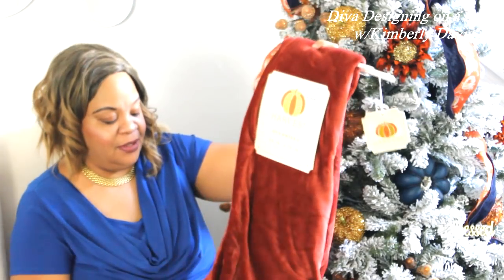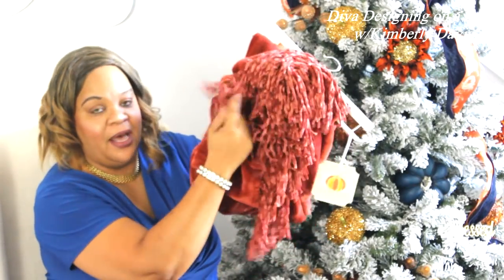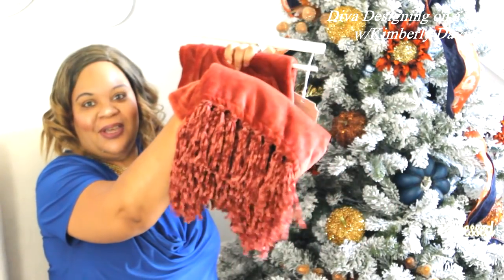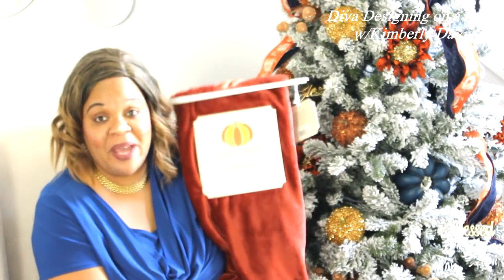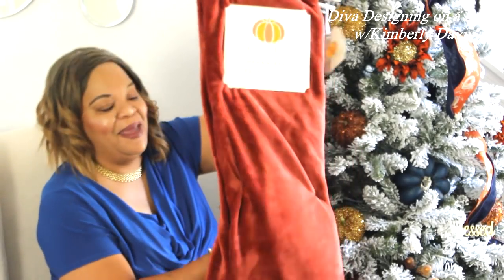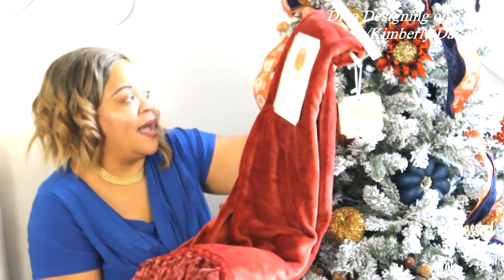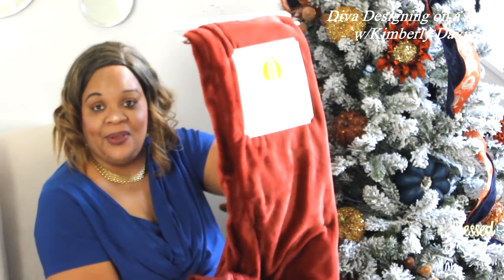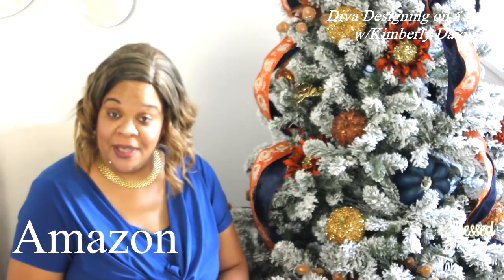Also in Marshalls I found this beautiful throw in a rust tone. Look at the tassel or fringe at the bottom — so pretty. It's a soft velvet touch. We're expecting cooler weather here in Florida and I'm so excited because it's been extremely hot, but you can snuggle up under this throw and it will be nice. This was $14.99.